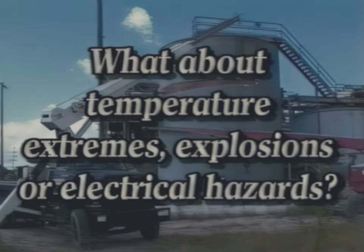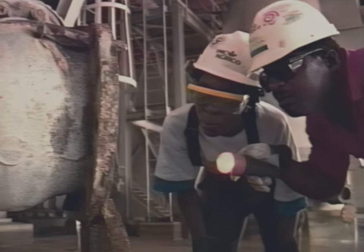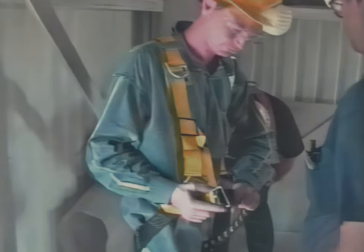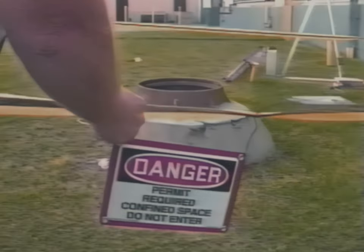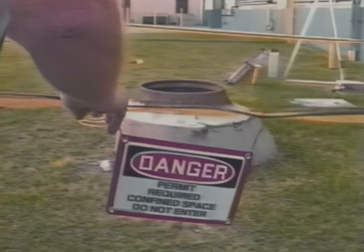A very simple, critical solution to the problem of confined spaces is to ask yourself: can we do this work in some way from the outside? But if one must enter a confined space, certain guidelines have to be followed. This video can't cover all situations for every company or group of workers, so please become familiar with the confined space rules where you work.